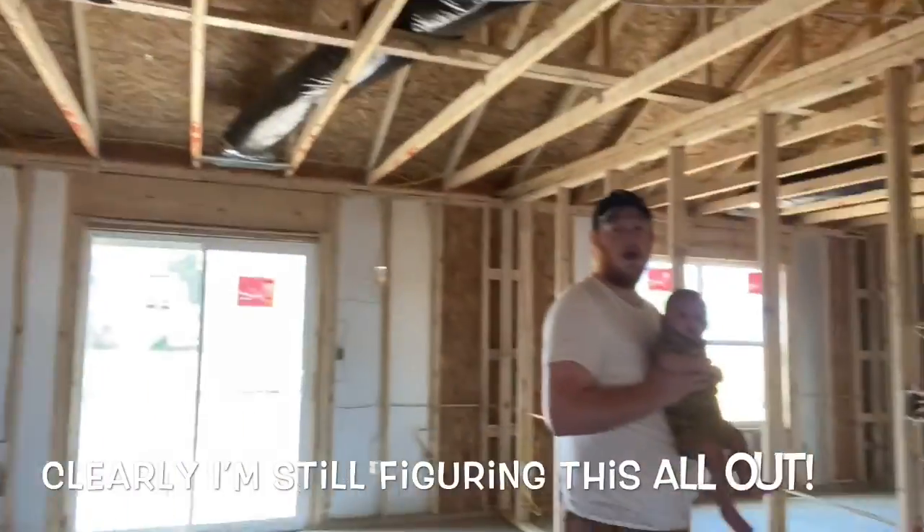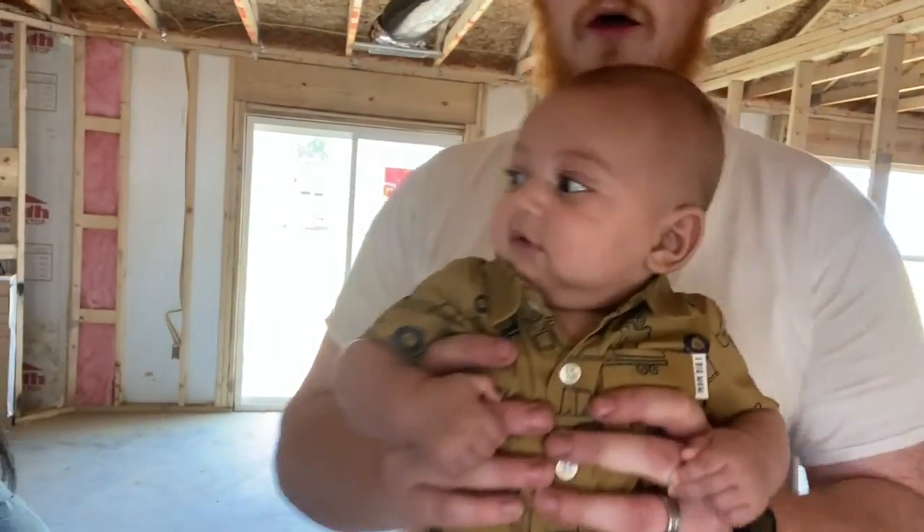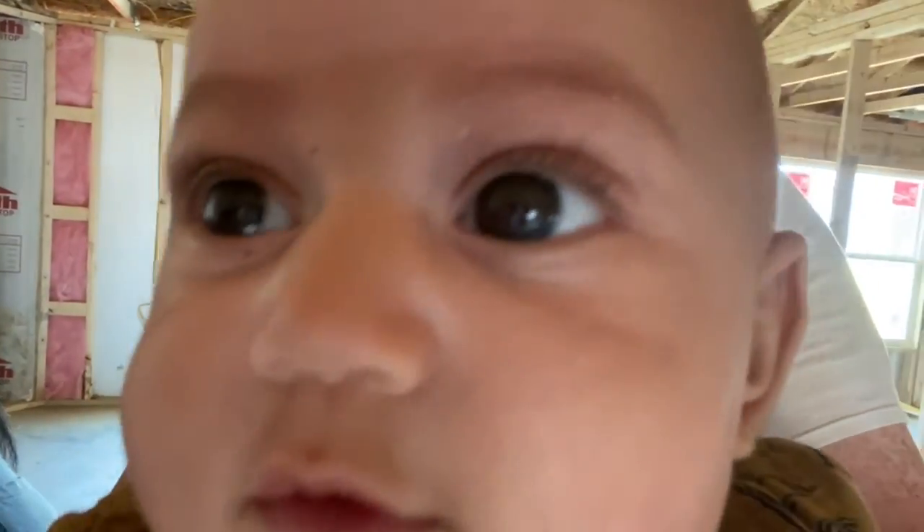He's so cute and heavy — he's a chunk. He's four months old now, so that is a little update. Four months old.